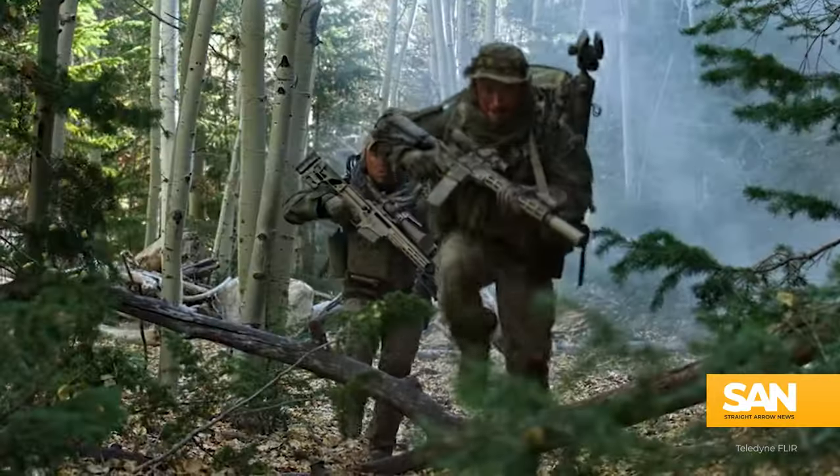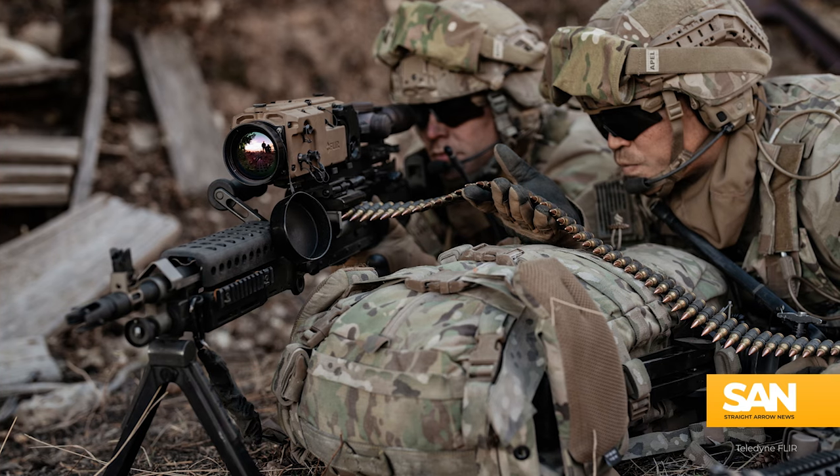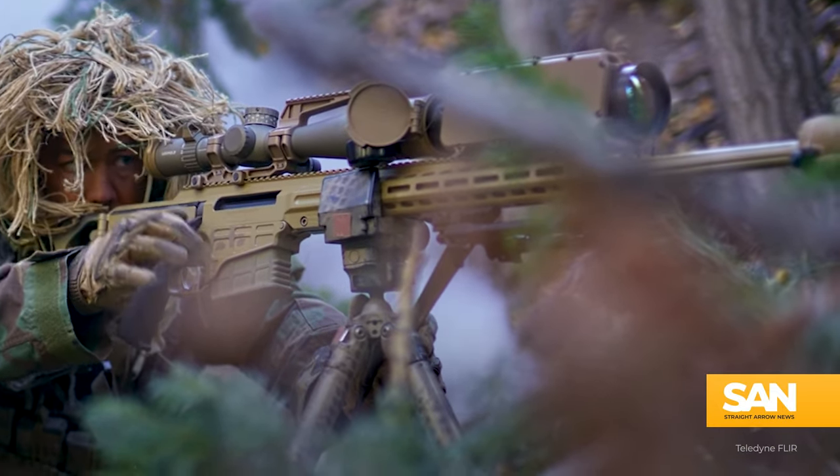Weighing less than five pounds with batteries and measuring a little more than ten and a half inches long, FLIR says the sight will triple the performance of machine gun sights and double it when compared to existing thermal sights designed for sniper rifles.